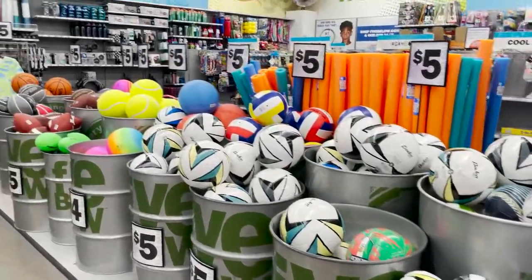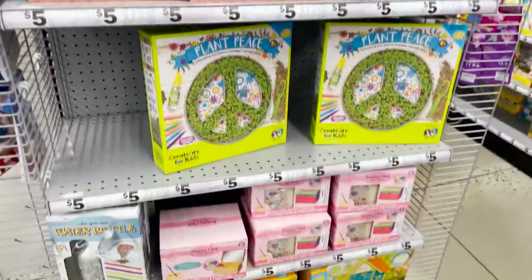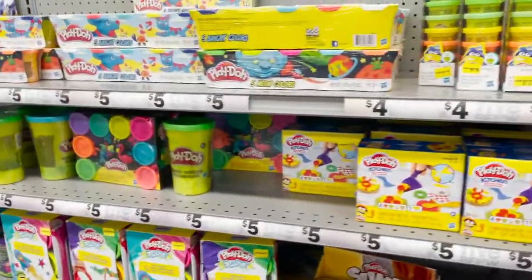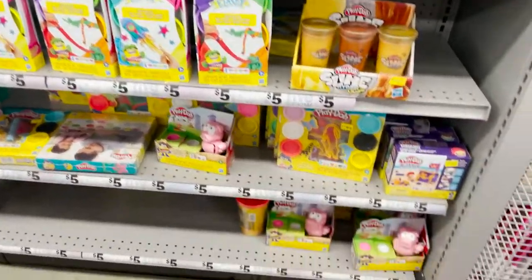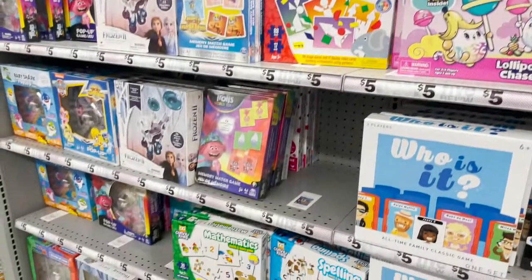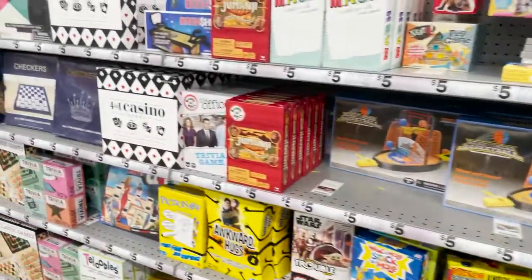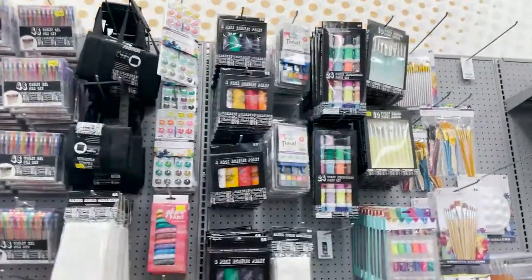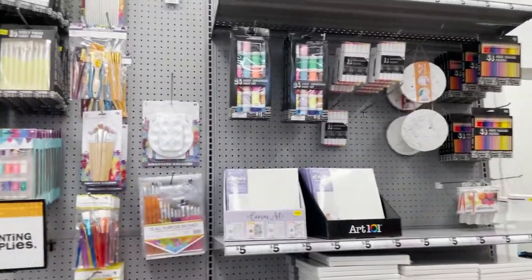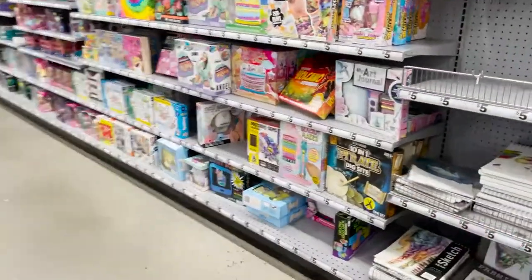For sports they have soccer, baseball, football, and basketball. Then there's Play-Doh and art stuff — different Play-Doh items and some games. In the back are art supplies: lots of canvases in different sizes, paints, markers, pens, and sketch pads. They also have little DIY kits for kids.